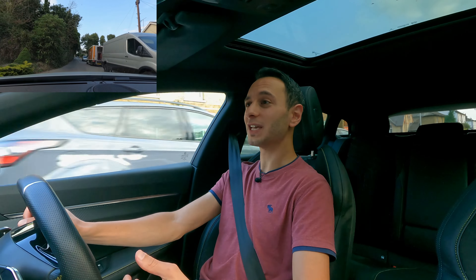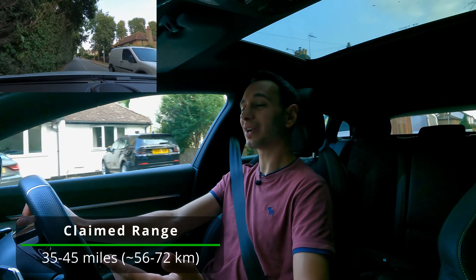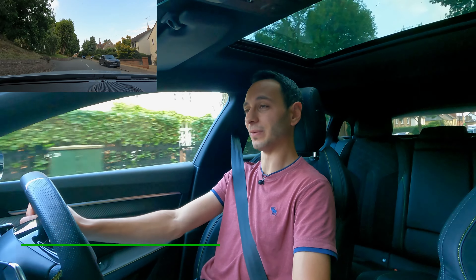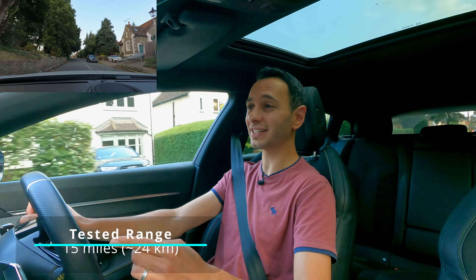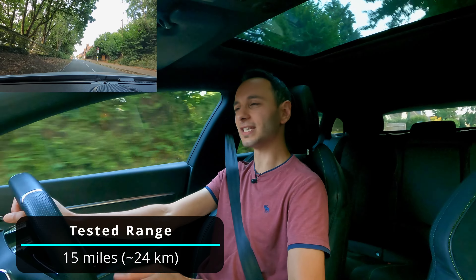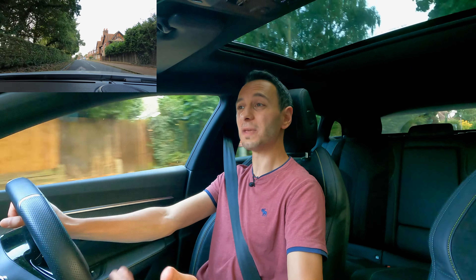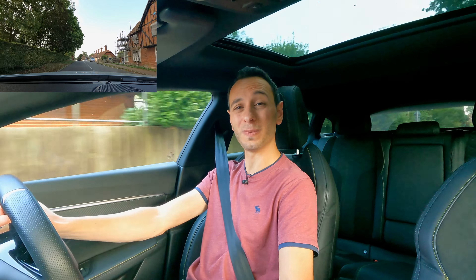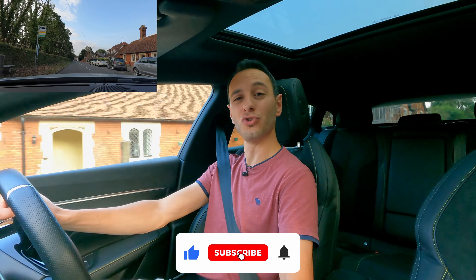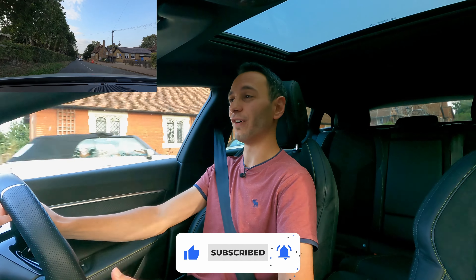In terms of electric range, the manufacturer claims you'll get between 35 to 45 miles on the WLTP test cycle. However, looking at my own instrument cluster I didn't notice anything north of 15 miles, which is quite disappointing — not only compared to what the manufacturer claims, but also compared to competitors which offer north of 30 to 35 miles.